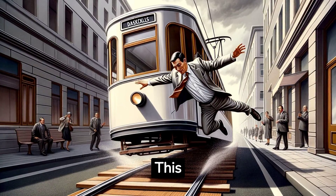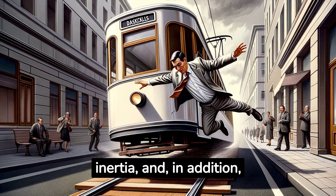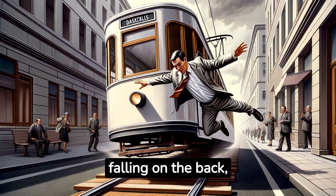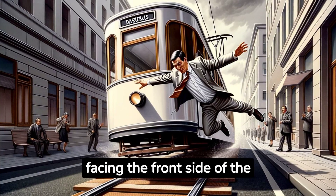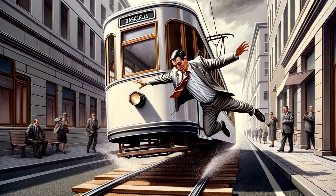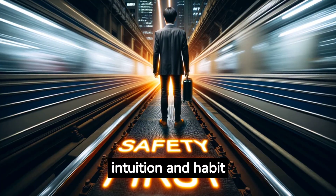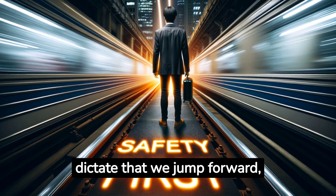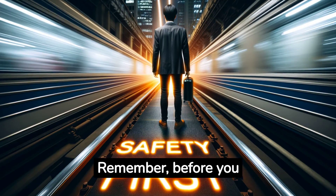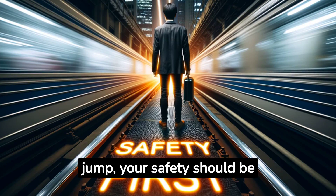This has a two-fold benefit: it reduces the speed acquired by our body by inertia, and, in addition, prevents the danger of falling on the back, since the person jumping is facing the front side of the body in the direction of a possible fall. So, despite contradictory physical laws, intuition and habit dictate that we jump forward, choosing the path of least risk and greatest safety. Remember, before you decide to take a risky jump, your safety should be a priority.